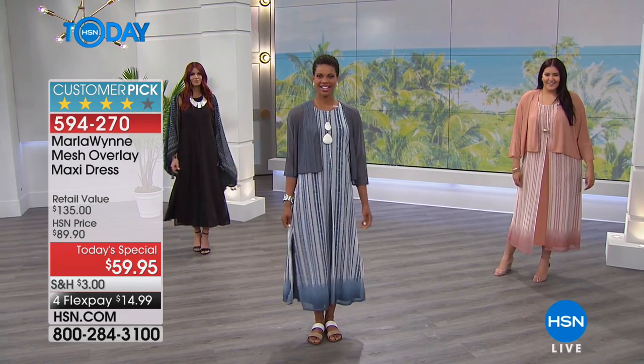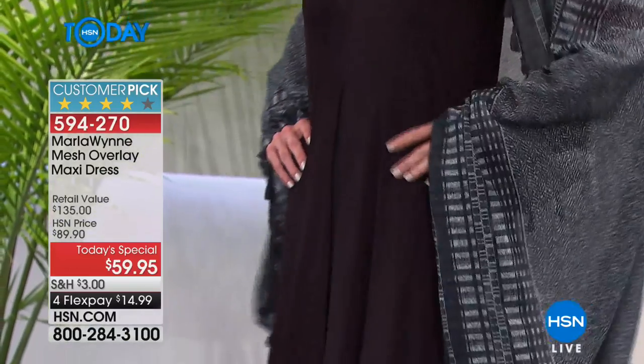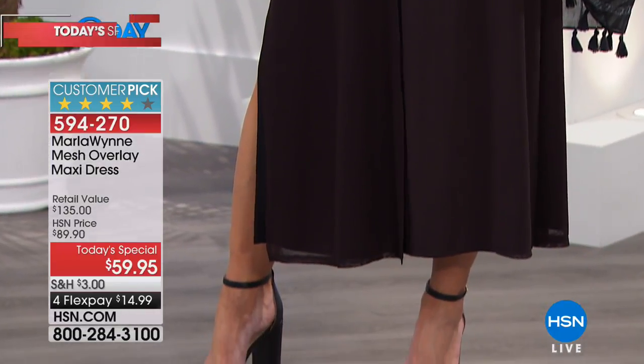If you are ready for easy, breezy, versatile dressing — solution dressing, we like to call it — from Marla Wynn, you are going to want to be on the phone for this today's special. We've already sold out in one of the colors. The other colors are starting to get really limited. This is the mesh overlay maxi dress, it comes in two lengths.